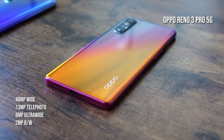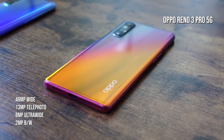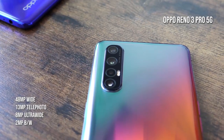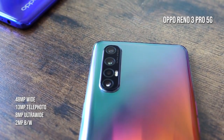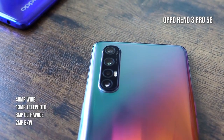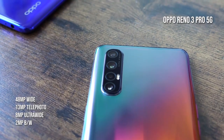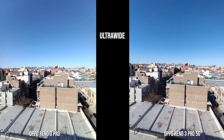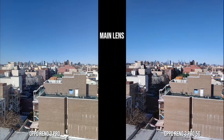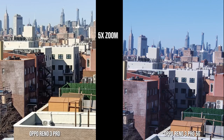The Oppo Reno 3 Pro 5G sports a slightly different camera setup. The main camera is 48 megapixels, with a 13-megapixel telephoto, 8-megapixel ultra-wide, and a 2-megapixel black-and-white lens. The selfie camera is a 32-megapixel shooter. Both devices record at 4K.